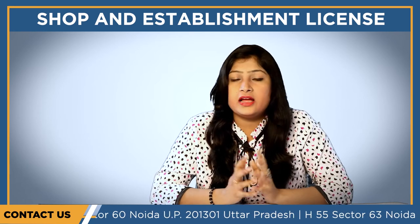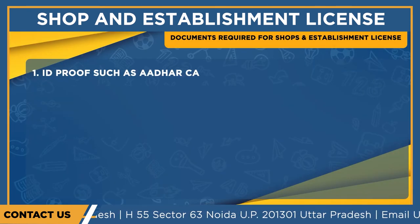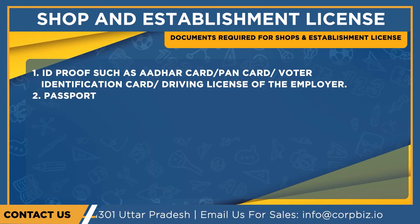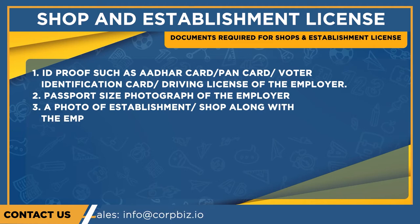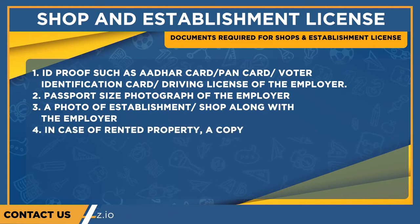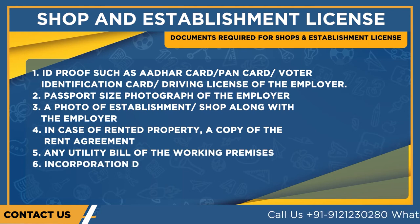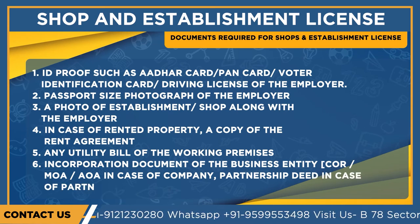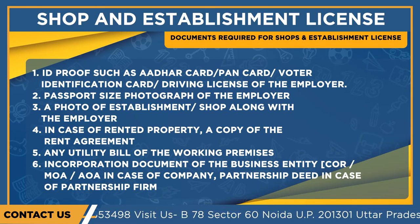Now for the documents that are mandatory to be submitted when obtaining a shop and establishment license: ID proof such as Aadhaar card, PAN card, voter identification card, or driving license of the employer; passport size photograph of the employer; a photo of the establishment or shop along with the employer; in case of rented property, a copy of the rent agreement; any utility bill of the working premises; and incorporation documents of the business entity such as Memorandum of Association and Articles of Association in case of a company.